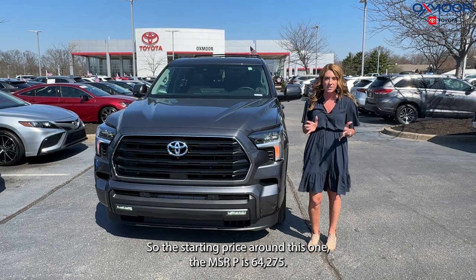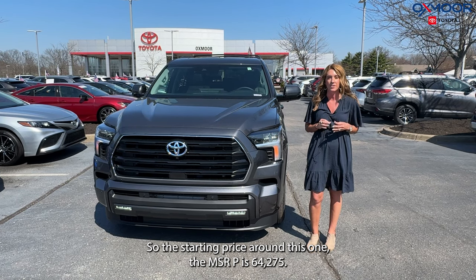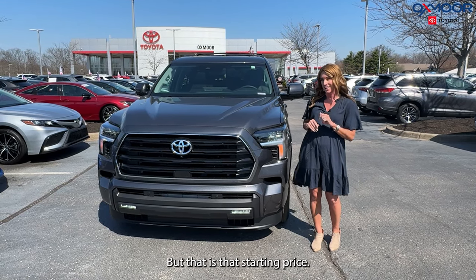The starting price on this one — the MSRP is $64,275. Now there are a lot of packages on this one, so that will kind of raise the price a little bit, but that is the starting price.